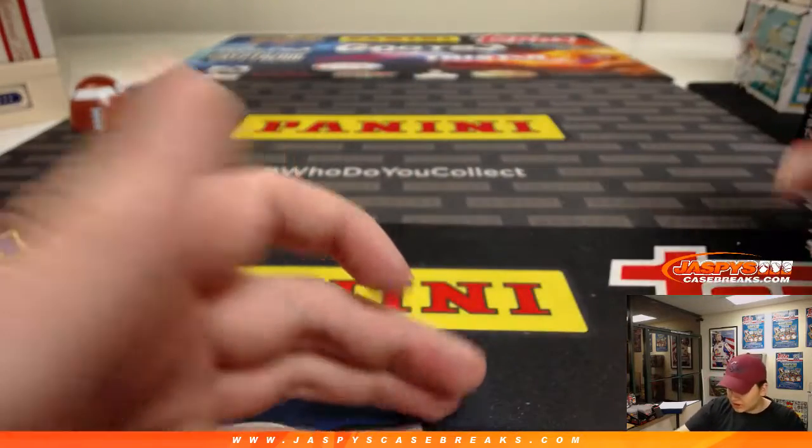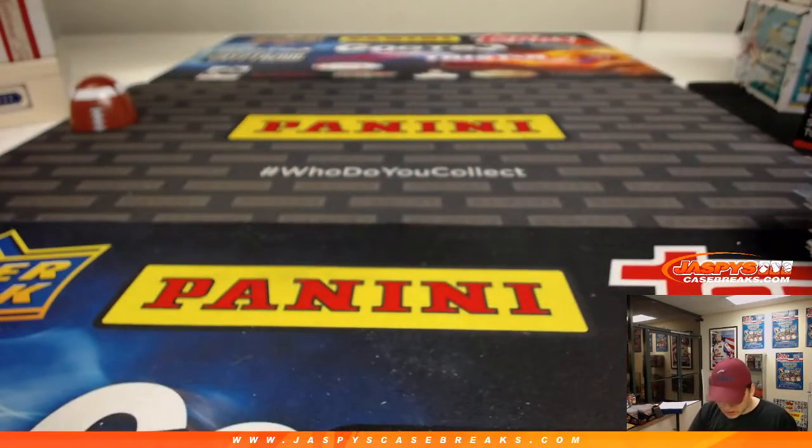So there you go, Rich. Thanks again. No Luka, but you get the Luka base and some other nice stuff. So thanks again, and thanks everybody for watching.